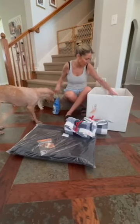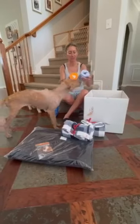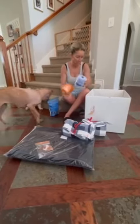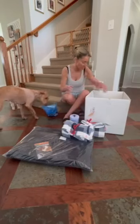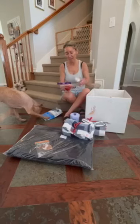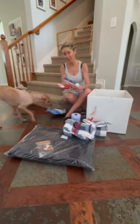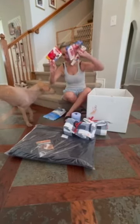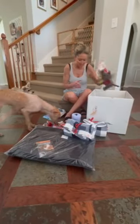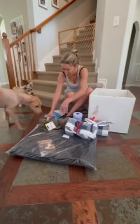We have these probiotics, which are amazing — they're for her skin, digestion, and coat. We'll be giving her supplements every day, so I'm really appreciative of that. These calm beans — she's kind of a backer, so this will slow her down, which is great. And some toys — she's going to learn to play with stuffies!